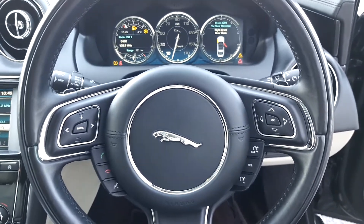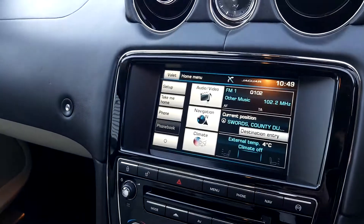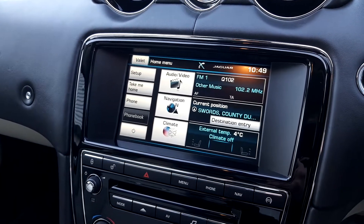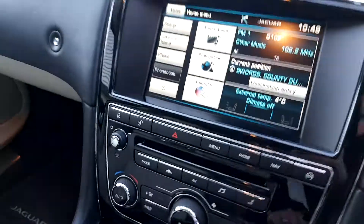The steering wheel is multifunctional, and over here you can see we've got the touchscreen navigation system along with sat-nav, climate control, and Bluetooth connectivity to link up your phone.